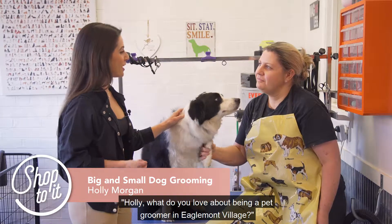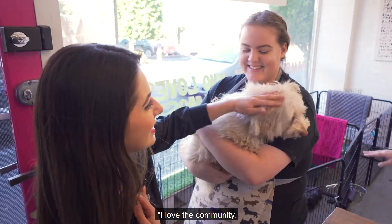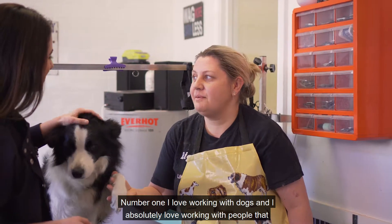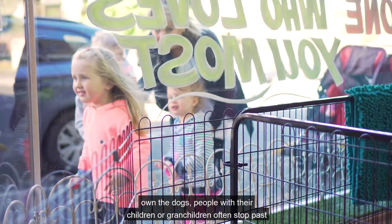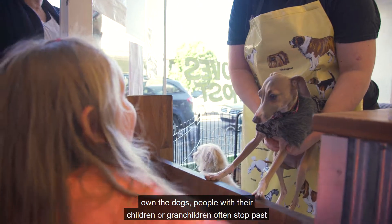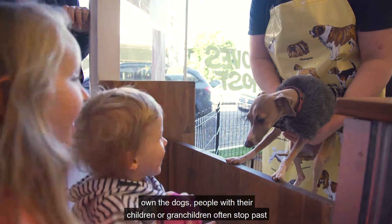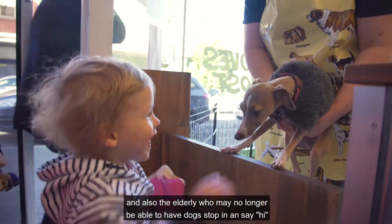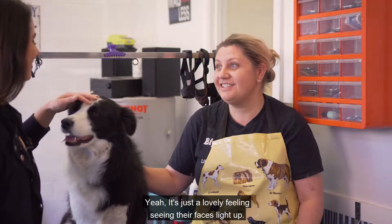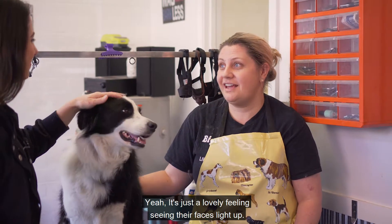A love of canines and vet nursing skills mean Holly's developed a solid following in the four-legged community. Holly, what do you love about being a pet groomer in Eaglemont Village? I love the community — number one. I love working with dogs and I absolutely love working with the people that own the dogs. People with their children or grandchildren often stop past, and also the elderly who may no longer be able to have dogs stop in and say hi. It's just a lovely feeling seeing their faces light up.